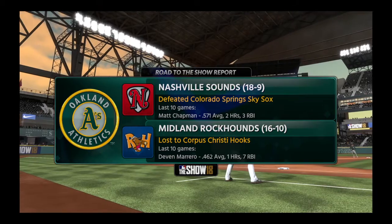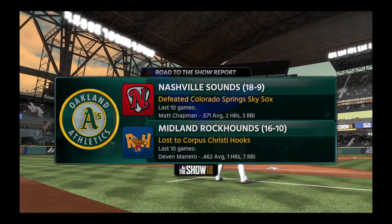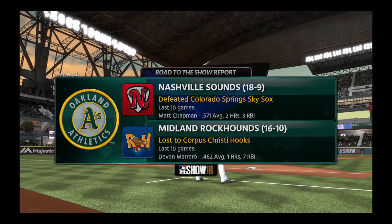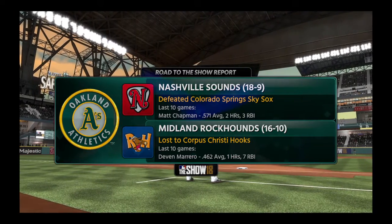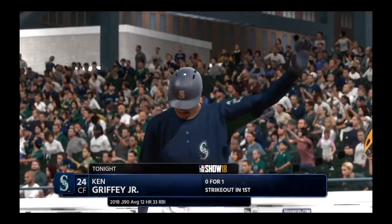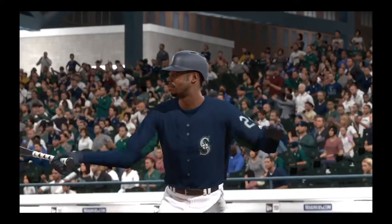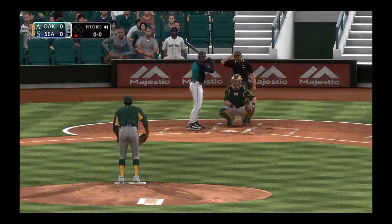Stepping in: Ken Griffey Jr. — and if you didn't know, he was recently awarded the American League Player of the Month award.